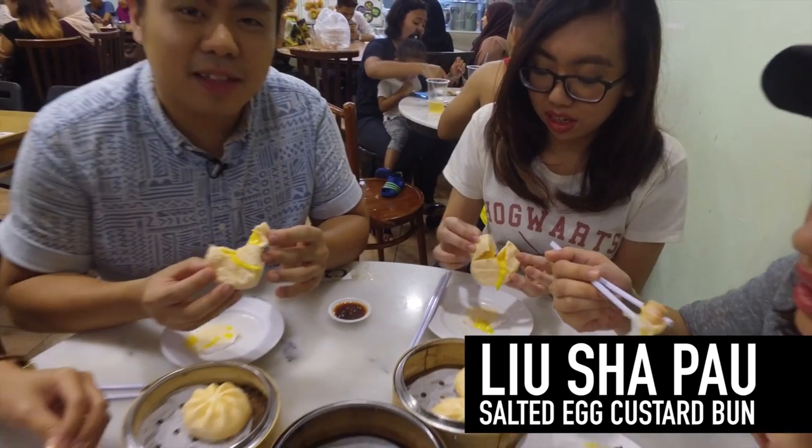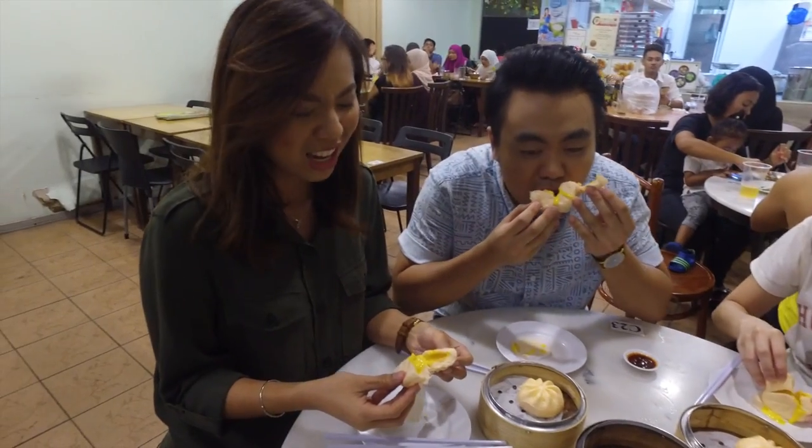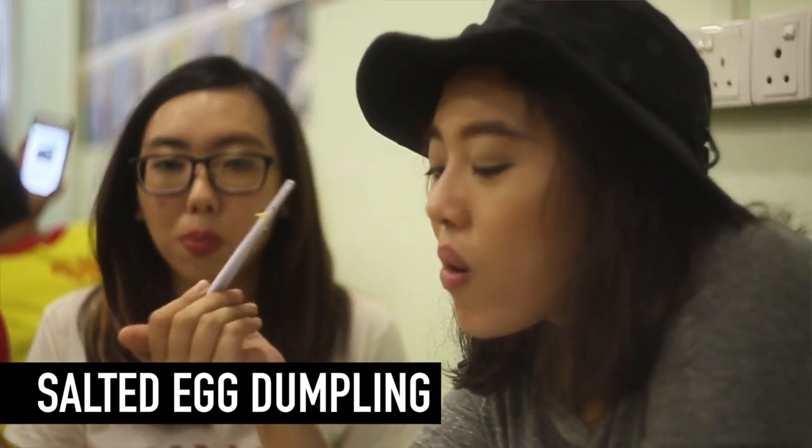I like the custard bun here because it's not that sweet. It has a very nice balance, and that's why this is my favourite Liu Xia Pao in Singapore. It's really quite hard to stop at three. I don't know about you guys but I'm really enjoying this.